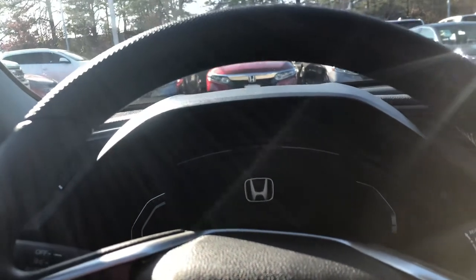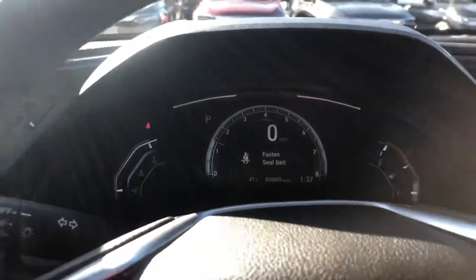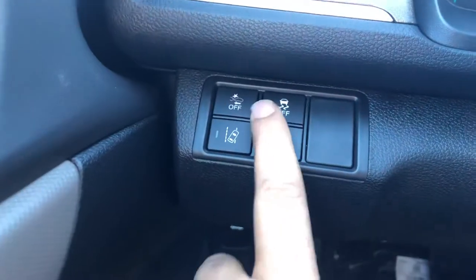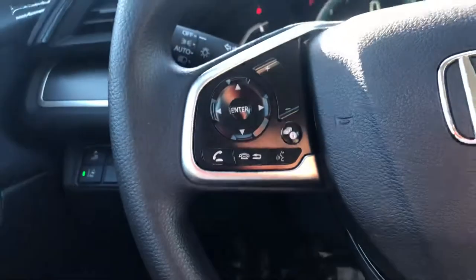That's your odometer, as you can see right here. Over here is your traction control and lane departure warning. Right here you have your collision braking system, along with controls for picking up and dropping phone calls and volume.